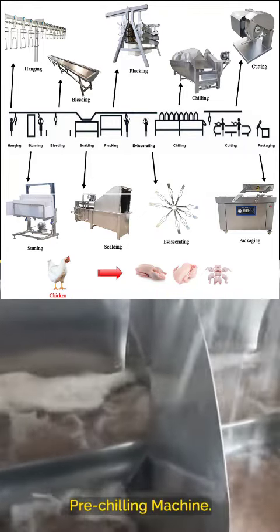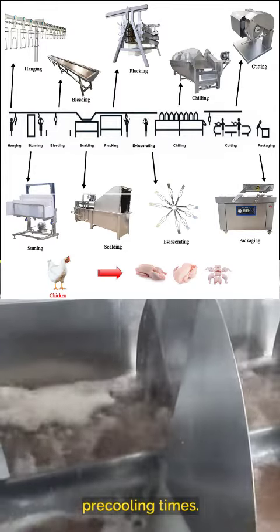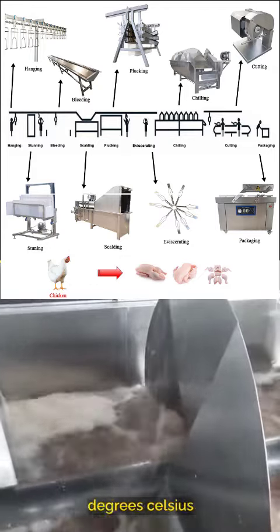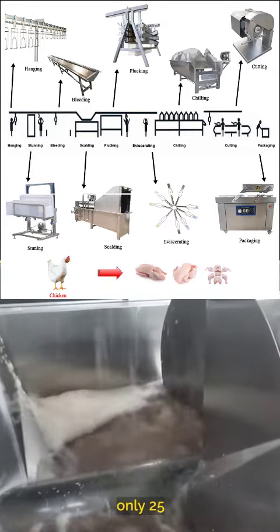The Aruz Screw Pre-Tilling Machine is your key to unmatched quality and efficiency. Say goodbye to lengthy pre-cooling times — cool chickens from 100 degrees Celsius to room temperature in just 10 to 15 minutes, or below 10 degrees Celsius in only 25 minutes.